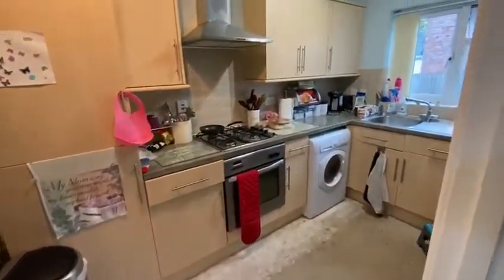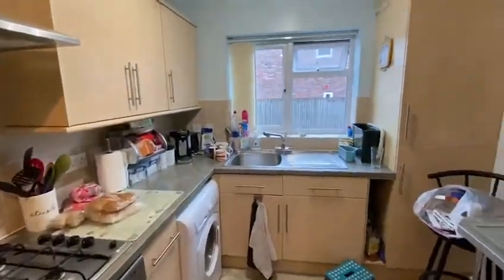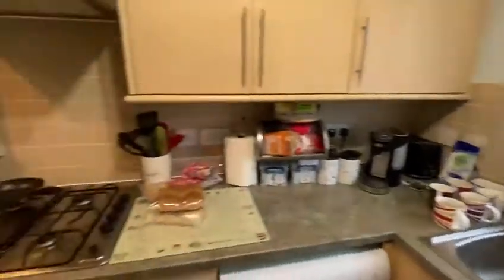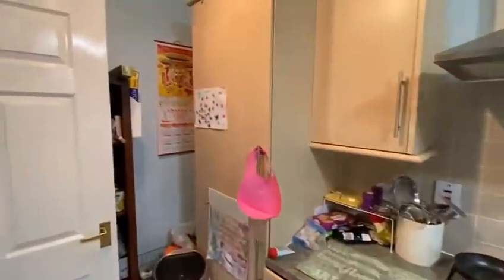Fitted kitchen here. It's getting a new floor fitted. Built-in fridge freezer.